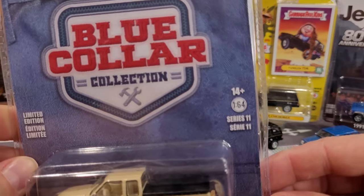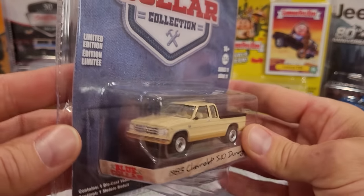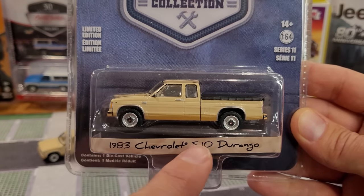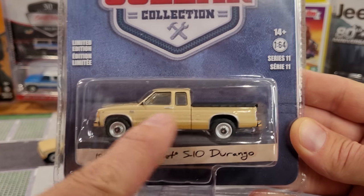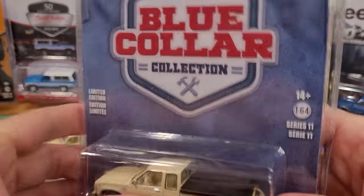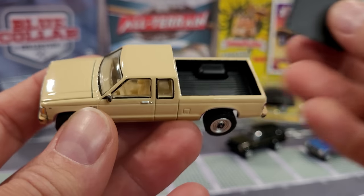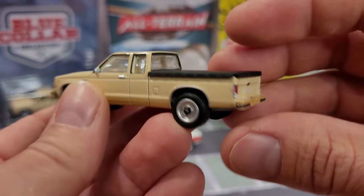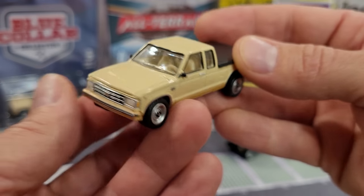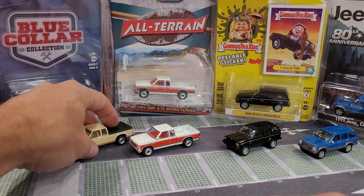This first truck is from Blue Collar Collection Series 11. I actually have the entire sealed case which we'll open towards the end of the video. We've got an '83 Chevy S10 Durango with a tonneau cover — a really cool, authentic beige paint color. And here it is: what a sweet little truck. It's got that removable tonneau, a satin black finish on the inside of the bed liner, lots of nice details, no opening parts but a really authentic paint job, realistic wheels, cast mirrors, nice clear windows, and a completely perfect paint job.